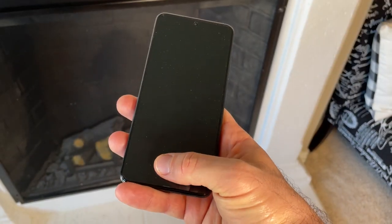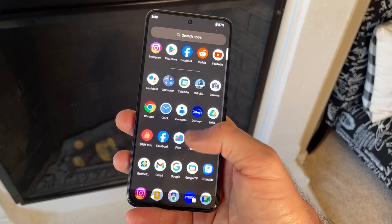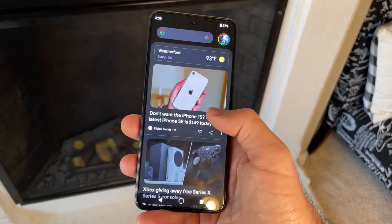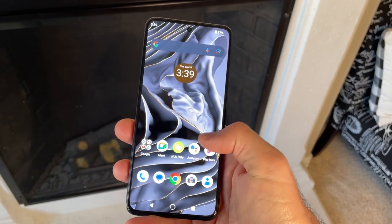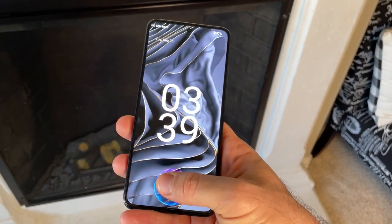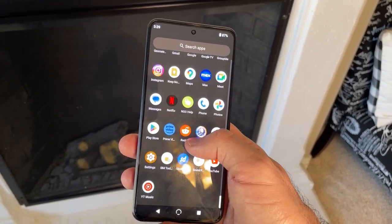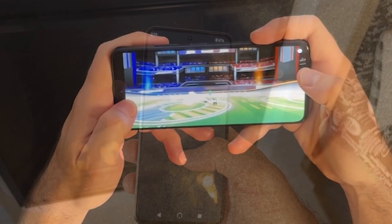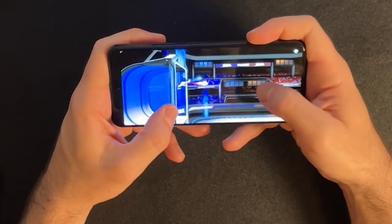My favorite part of this phone though is the beautiful full HD AMOLED screen that runs at 120Hz. Yes, 120Hz on a phone that only costs $160. Within the screen lies a fingerprint sensor that works really well. On this beautiful display, content and games look amazing, and that's not an exaggeration.